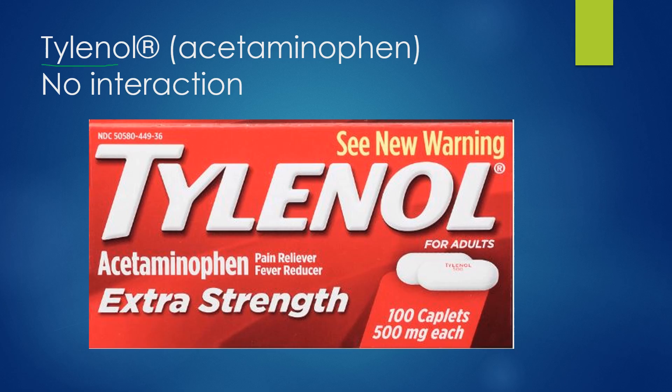First off, Tylenol — no interaction. Acetaminophen is commonly used together with amoxicillin. As long as you can use either medication separately without issue, there should be no reason you couldn't use them together. No serious interactions have been noted.